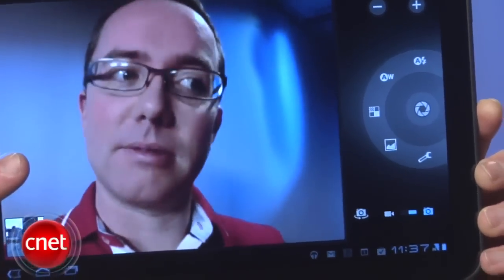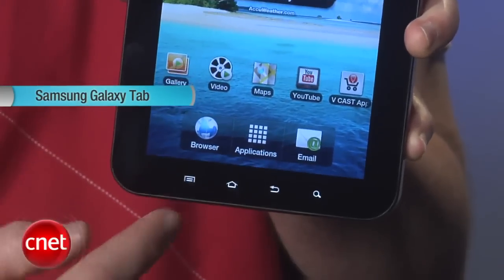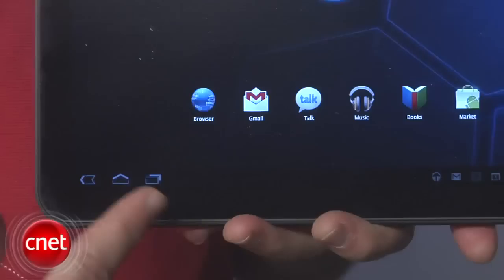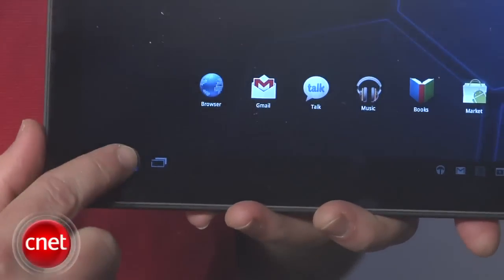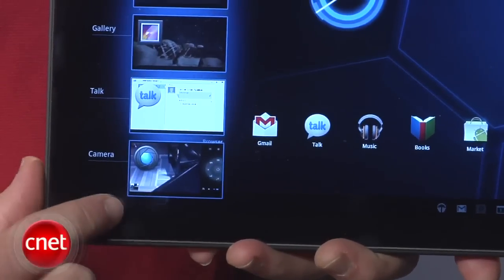One of the biggest differences between the Xoom and all of the Android tablets we reviewed in 2010 is the lack of tactile navigation buttons on the home screen — and this is a good thing. Controls for back, search, and menu have all moved onto the touch screen, thanks to the latest version of Android made specifically for tablets.